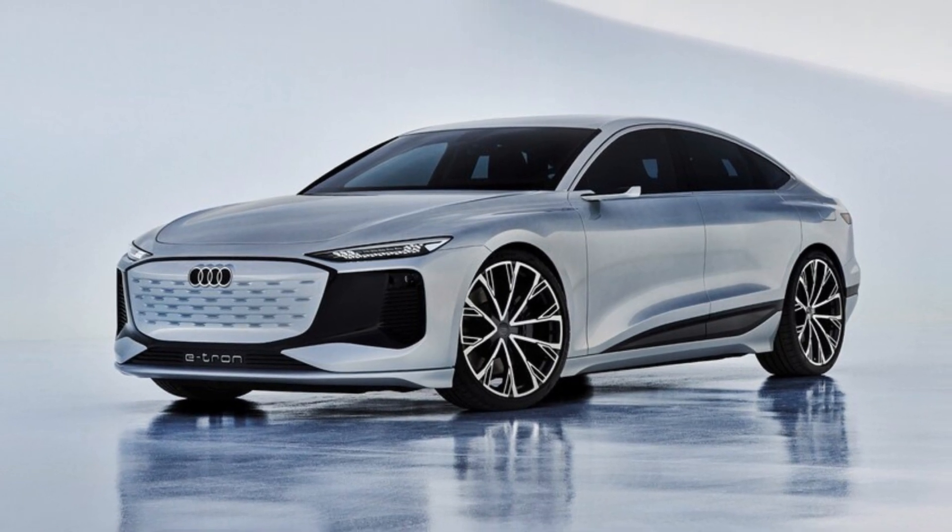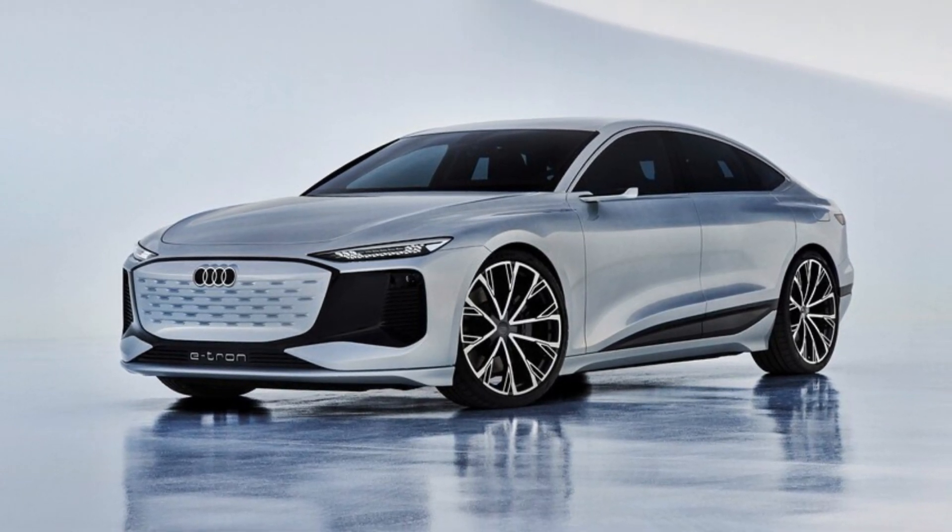The rear end's signature touch is a full-length OLED tail lamp complete with an Audi logo that functions as a center high-mount brake light.